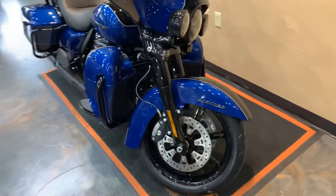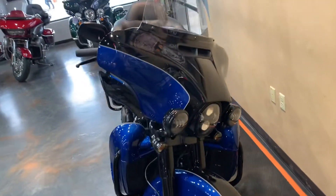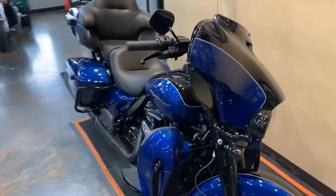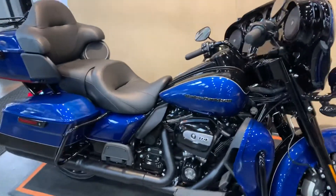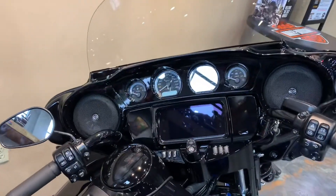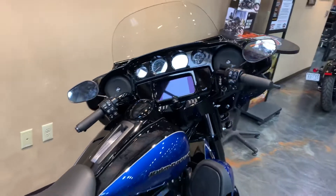Come up front, give you the combination of the two-tone there. Really good looking bike — I think it's worth a trip down to take a look at it in person. Gloss-painted fairing. Boom GTS with 6.5 touchscreen and navigation.